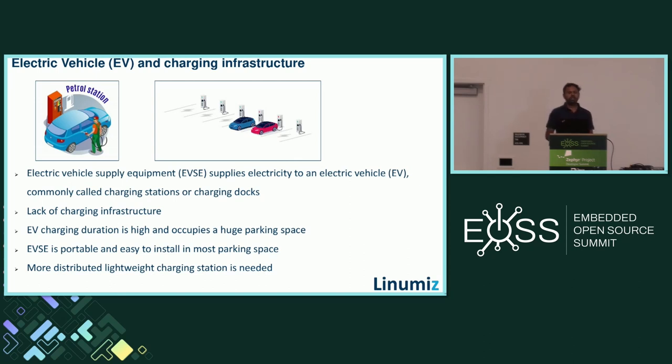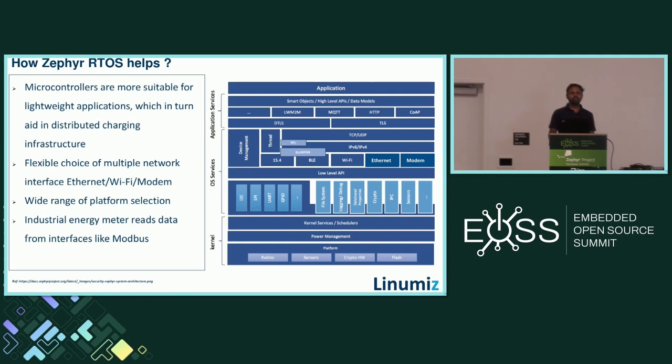In a nutshell, we need a more lightweight distributed network rather than one bulky machine handling multiple ports — like 100 charging ports. We really need a distributed network deployed in parking lots at highways, hotels, and office spaces. This is the limitation we need to address, and that is where Zephyr helps with distributed charging infrastructure.